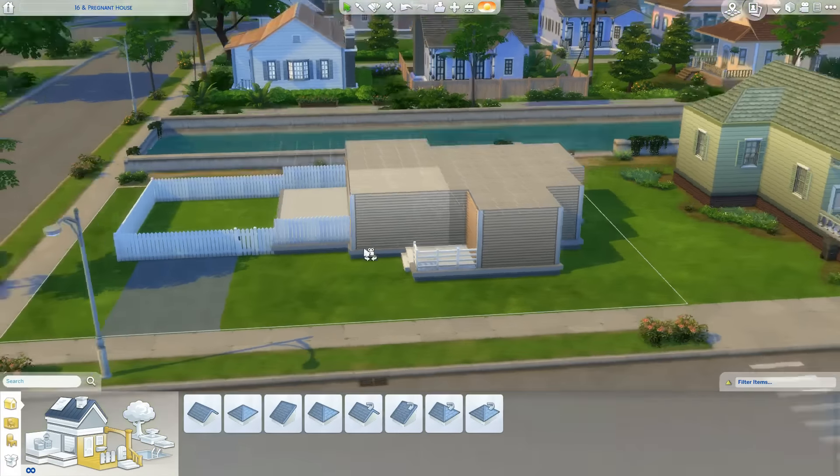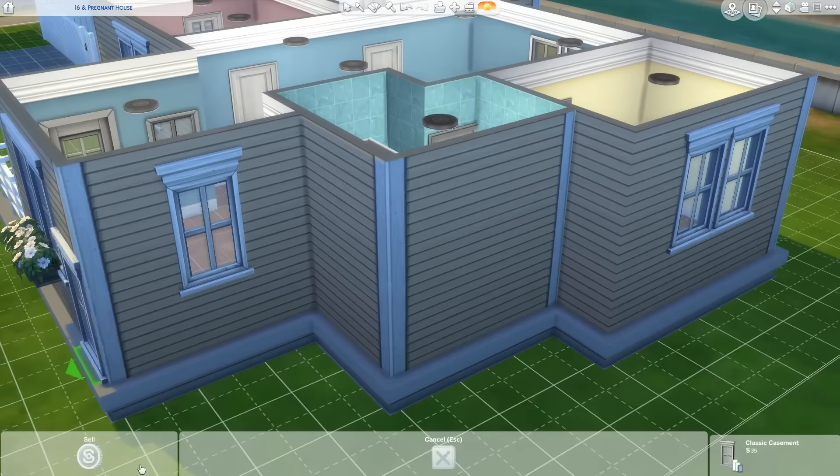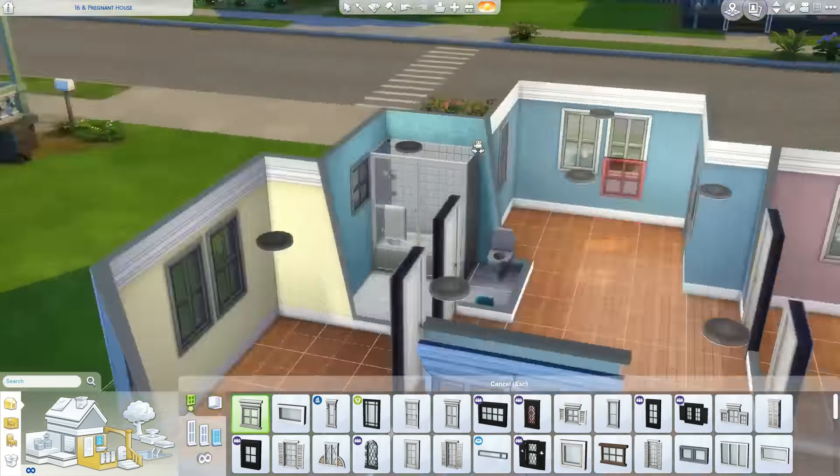I put a pool in the back, which I'm happy I was able to do without pushing the price too high. It's just a small pool but I thought it would be cute, and when the toddlers are kids that'll be fun for them. There's also a little bird feeder. The backyard is pretty empty because it's unfurnished — it just has the necessities. I'm probably going to furnish it slowly in the actual episodes of 16 and Pregnant rather than a separate video.